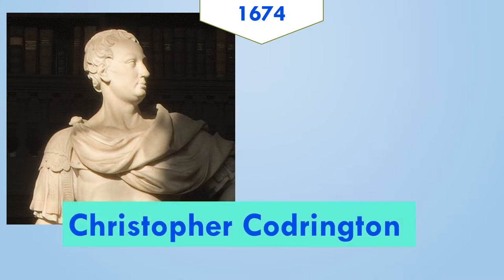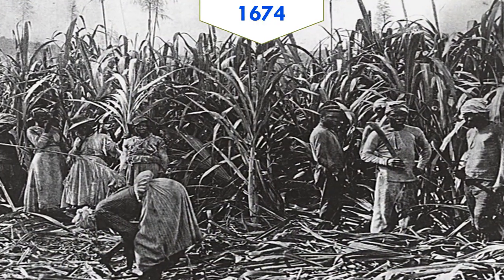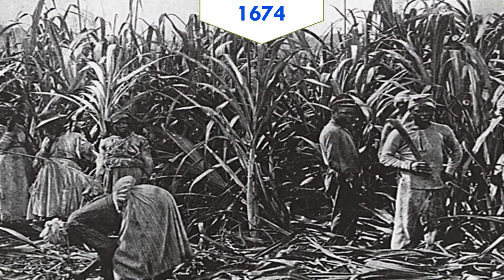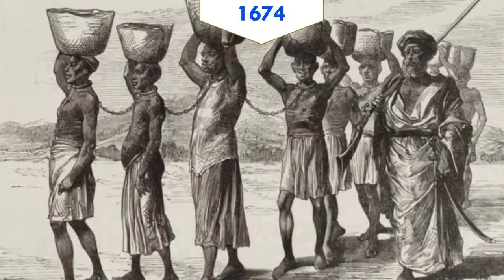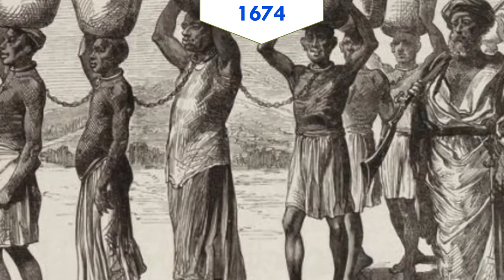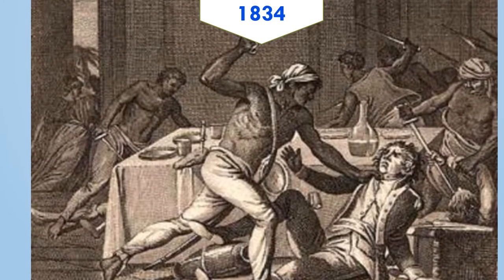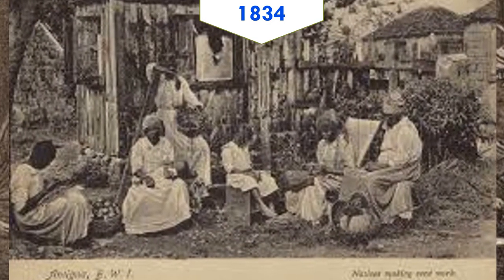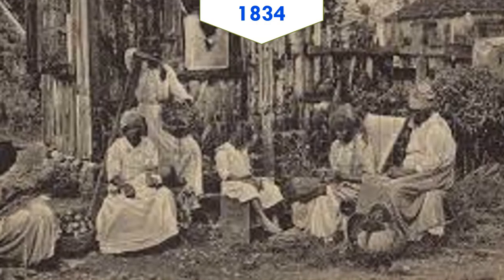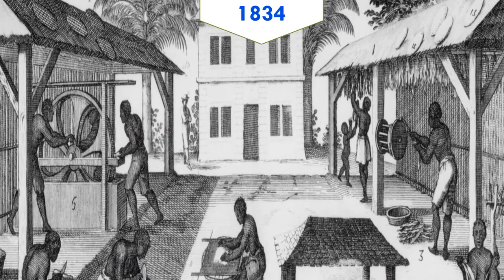Christopher Codrington started a sugar plantation in Antigua in 1674. Ten years later, he leased Barbuda from the British and expanded his plantation to Barbuda, importing African slaves to work on the plantation. After almost 150 years of slavery, slaves in Antigua were freed in 1834 after a few uprisings. However, the freed slaves had little choice as they didn't have any land or money, so they worked on the plantation for very little money or food and shelter, and the poor working conditions continued.